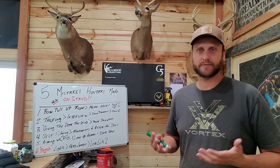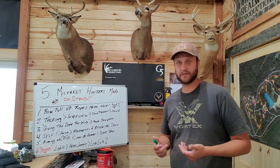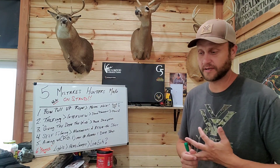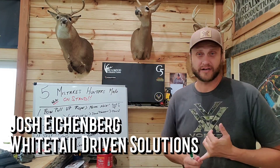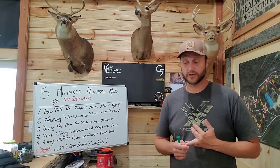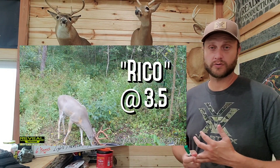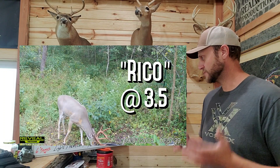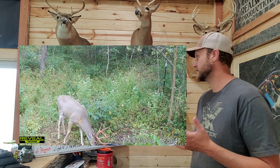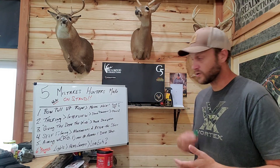Hey folks, welcome back to the channel. Hard to believe it's September 15th, middle of the month here. Things are going good here in Kentucky. We've had two evening sits — one was interrupted by coyotes, and the other we actually seen a really good buck. He's just not on our hit list this year; had a good two-year-old come in to water at the tank.